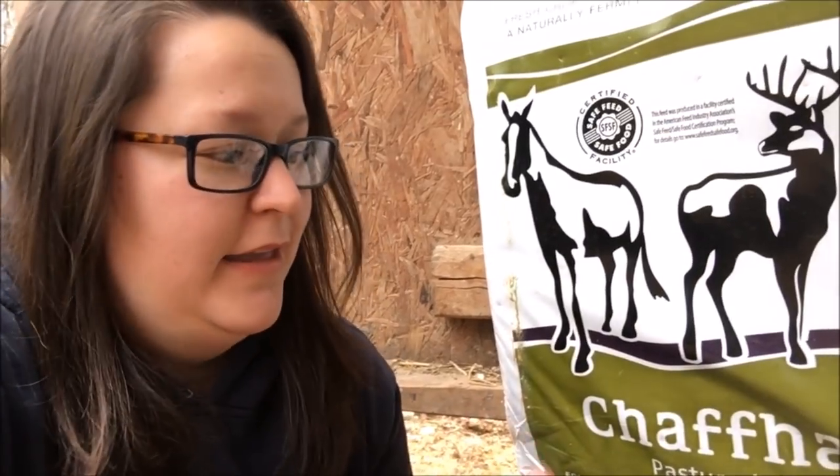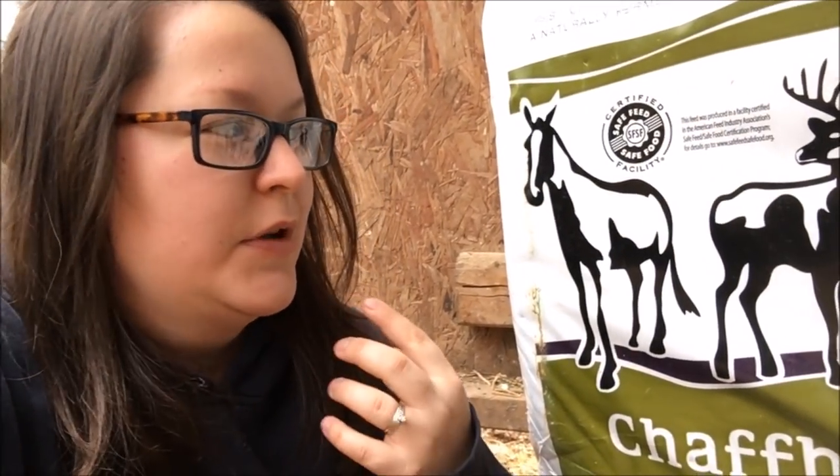This is chaff hay. It literally is pasture in a bag. It is alfalfa that they cut and then immediately throw into these bags so that it ferments naturally. So not only are they getting a high percentage of protein from pasture grass, but it's also fermented, so it has all that great bacteria in it that really helps with their digestive tract.